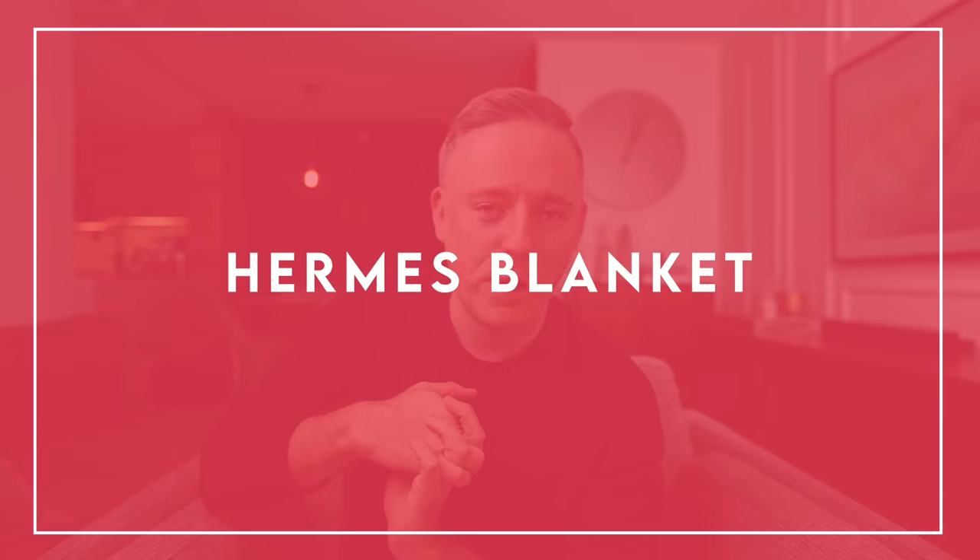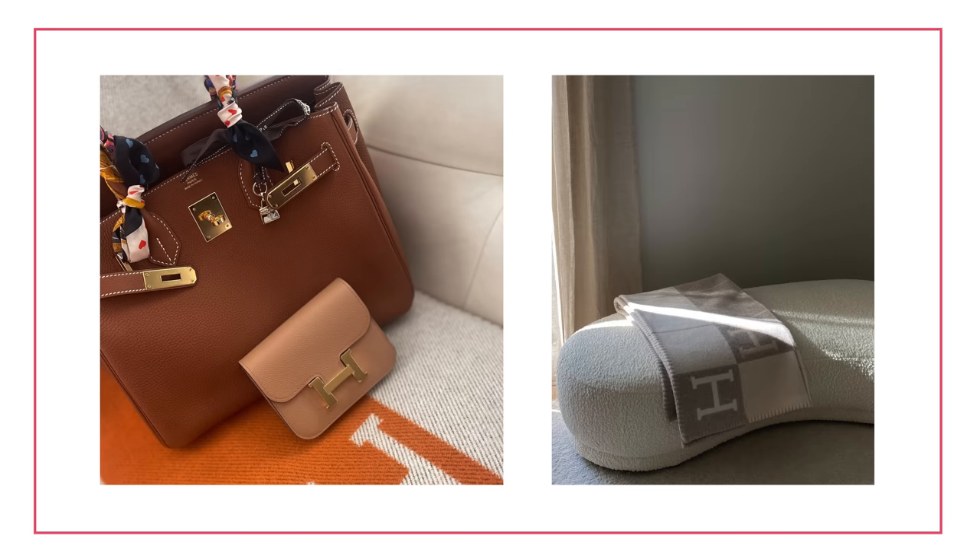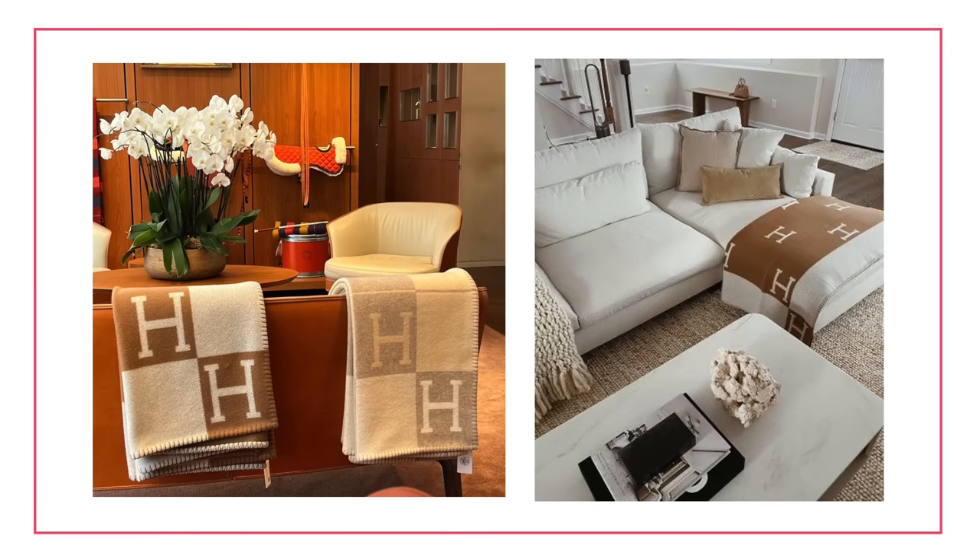First up on my list is the Hermès throw — the Hermès blanket. I'm not really a luxury fashion person, as you can see by my Lululemon sweater. I'd rather be comfortable and buy clothes that last, not spend three thousand dollars on a sweater. I don't own anything from Hermès and probably never will. The throw, though — that's where it starts to bug me, because it is everywhere.